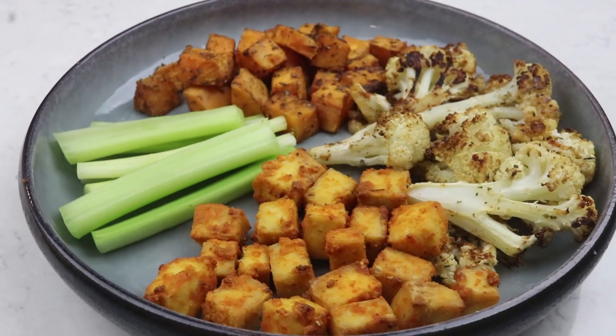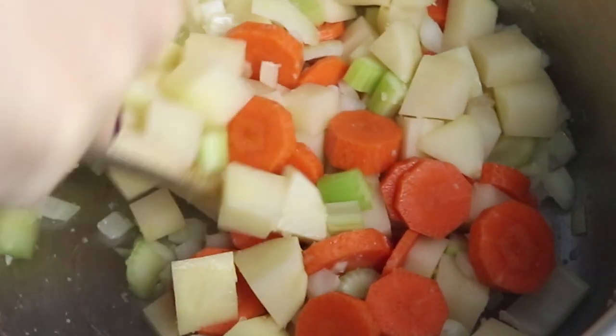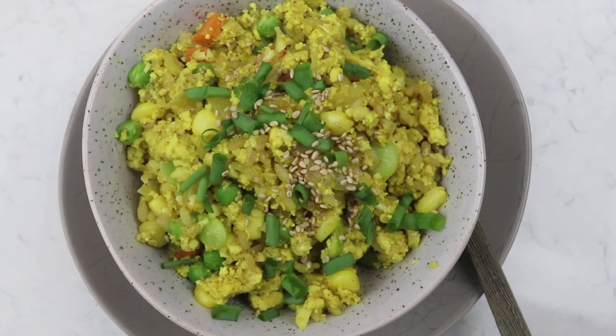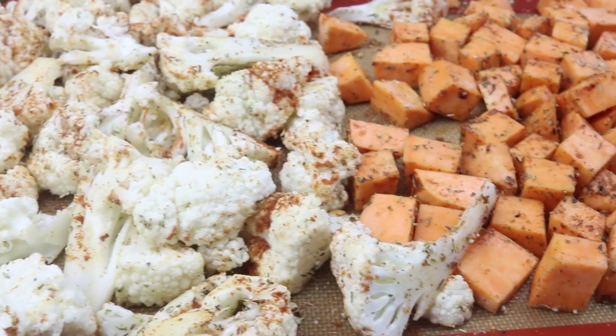I'm going to be talking calories and macros in this video, showing you the breakdown per recipe, and hopefully giving you some tips along the way. As always, the written blog post will be linked down below so you can get all of the written recipes along with the measurements.